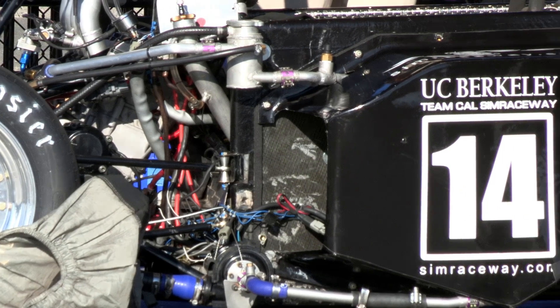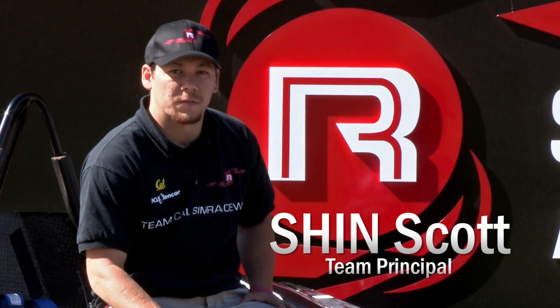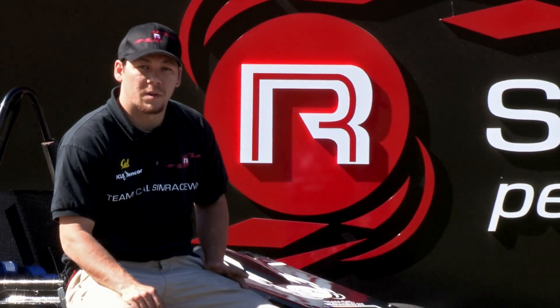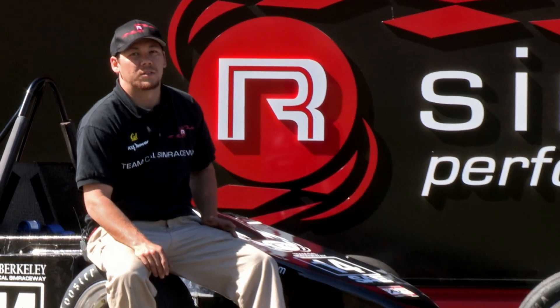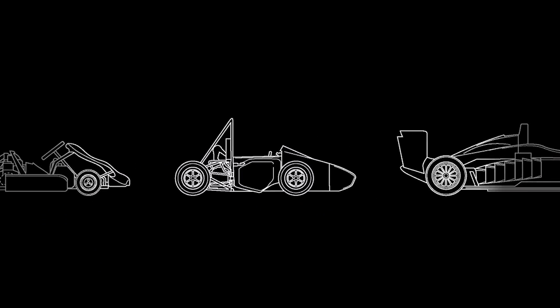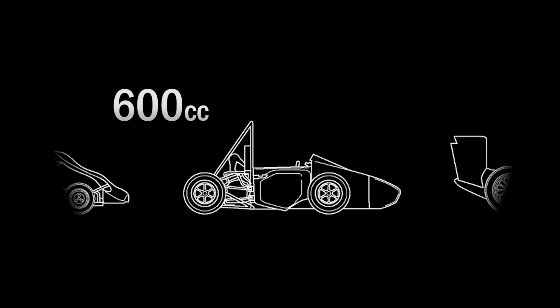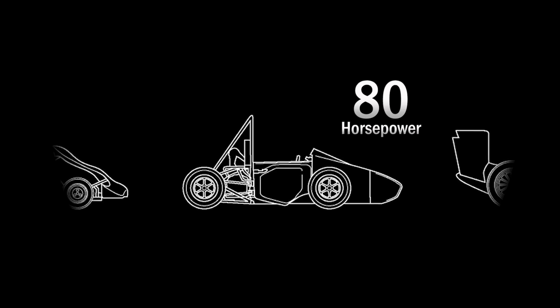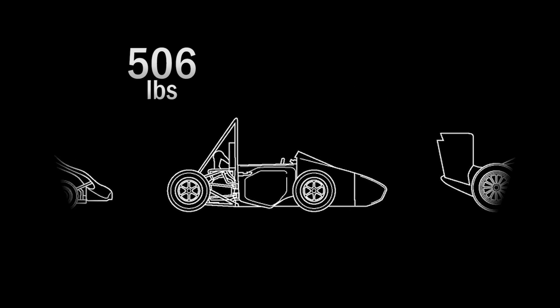This is a Formula SAE car representing the UC Berkeley Formula SAE team, and our title sponsor Sim Raceway has provided us with a professional race car driver to help tune and set up our car. Our 2011 car, B11, is a 600cc Gixxer 600. It produces about 80 horsepower, weighing in at 506 pounds.